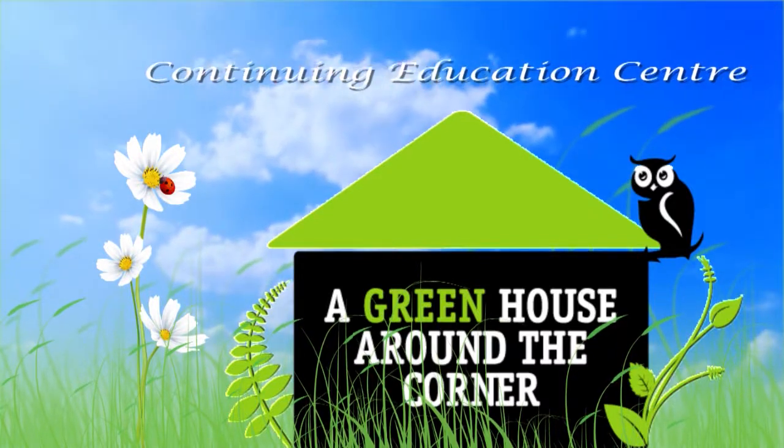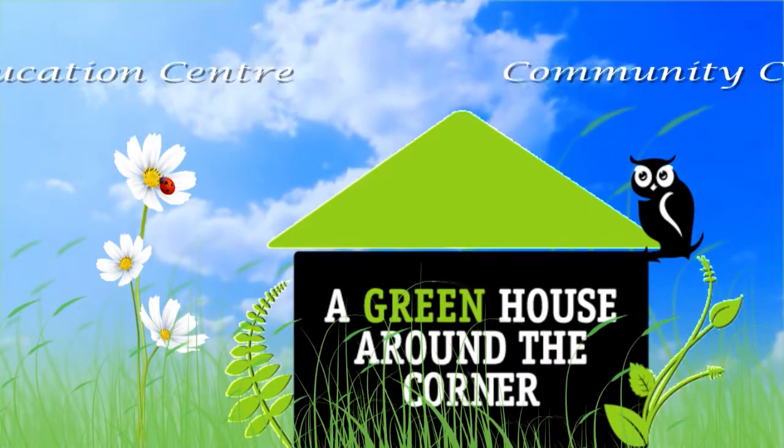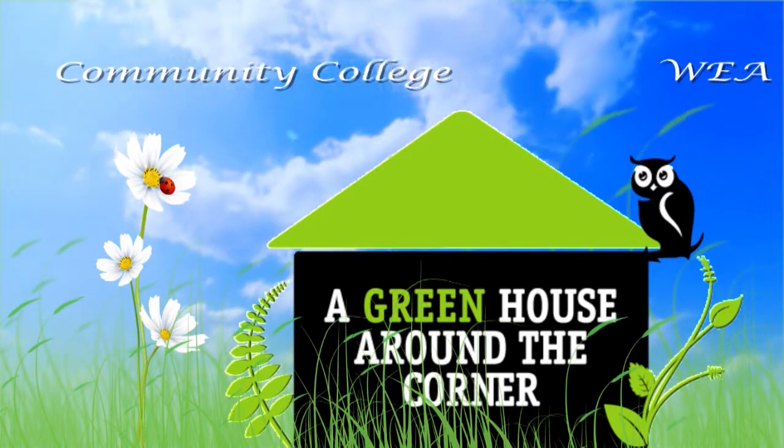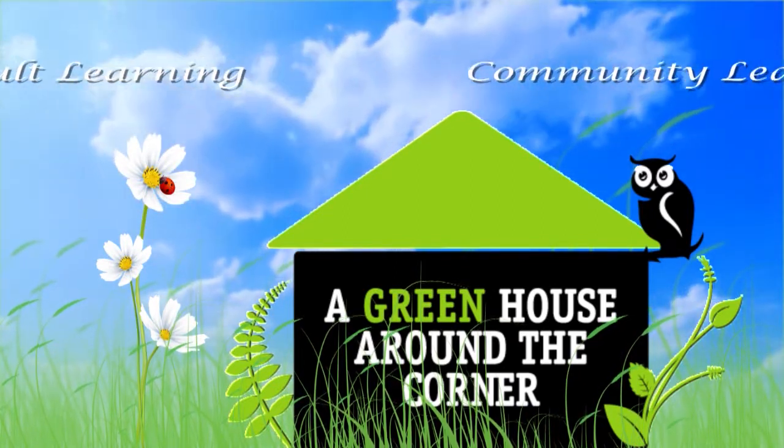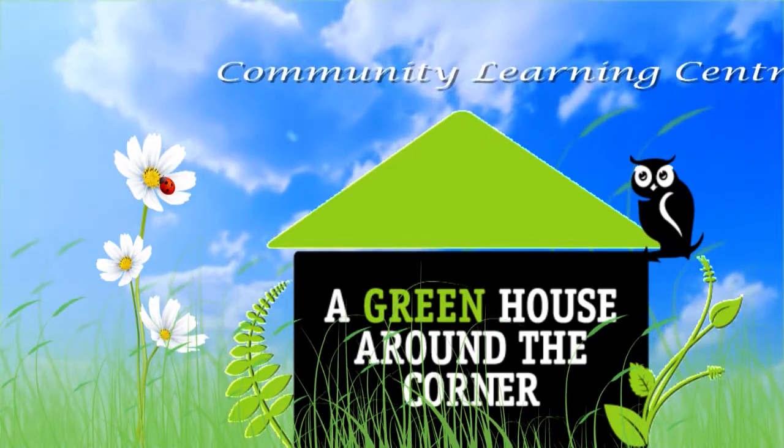In a greenhouse around the corner, finding energy solutions, just around the corner, is where it's all happening.